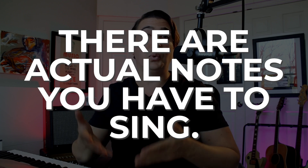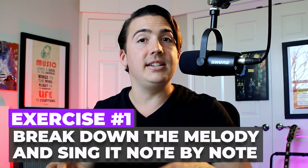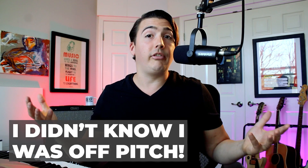There are some real, actual notes in songs that you're supposed to sing. One of the best exercises you can do as a singer working on pitch training is to break a song down, break the melody down, and actually practice those notes until you've got them perfect. The bigger thing I took away from this experience was that I actually didn't even have any idea that I was off pitch until I heard it — I just couldn't get my voice to match my ear. If this is something you're struggling with, check this out.